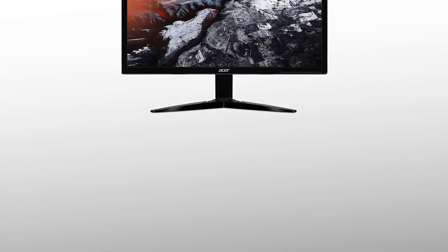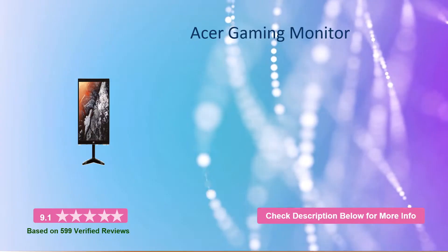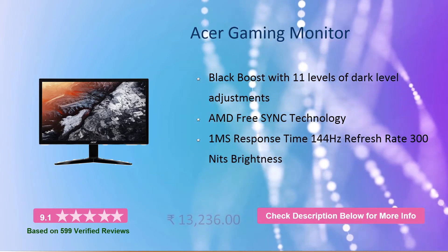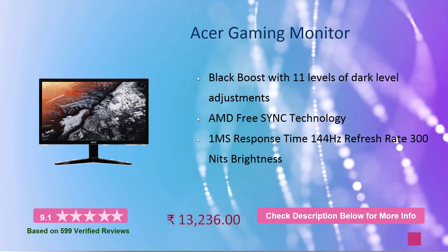This is the Acer gaming monitor with black boost and 11 levels of dark level adjustment, giving you the maximum adjustment. It features AMD FreeSync technology. You will get a good response time, refresh rate, and nits brightness. You can see what is mentioned in this. This will cost you around 13,000 rupees.